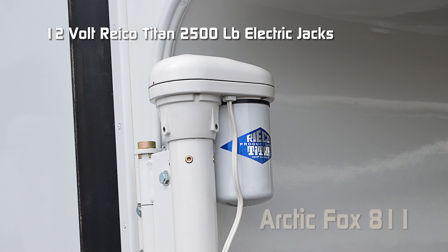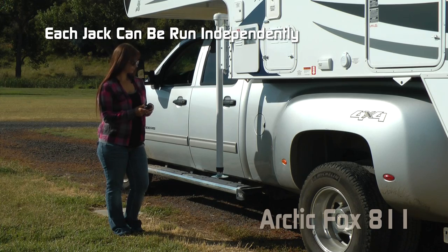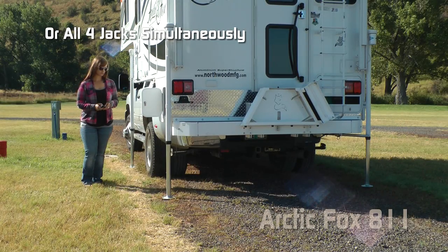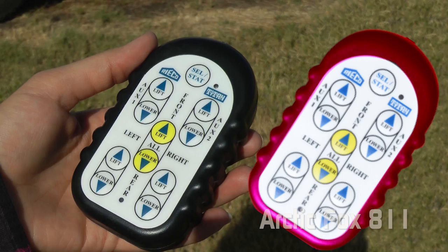The 12-volt Ryko Titan 2,500 pound electric power jacks feature 20 bolts that attach the jacks not only to the bulkhead but the sidewall, and a bracket that wraps around lifting from the bottom. The Ryko Titan six-way remote is a great Fox Value Package feature — this remote runs the jacks individually, in pairs, or all four simultaneously, and also runs the awning and slide out, with a second controller included with every system.